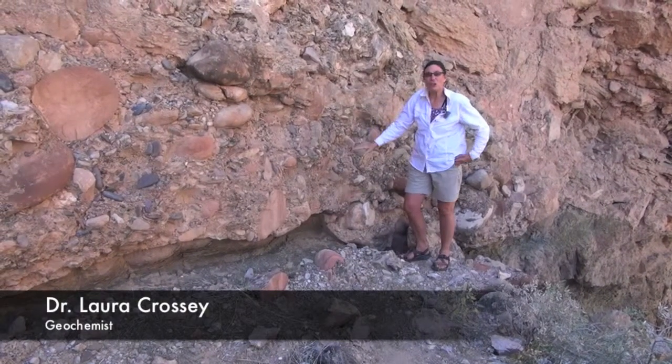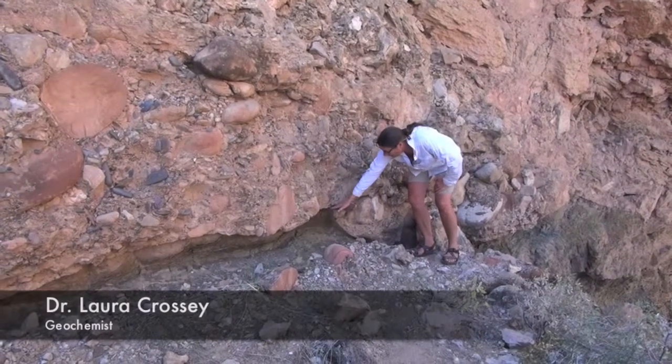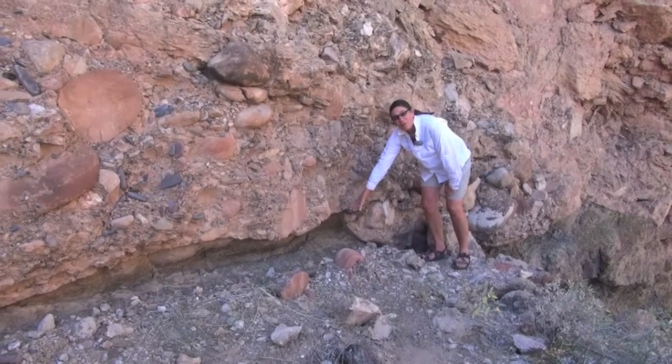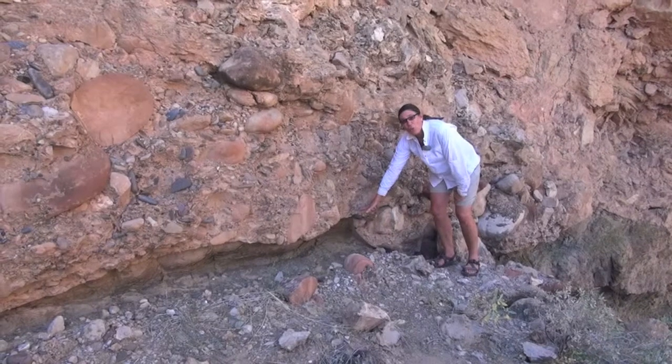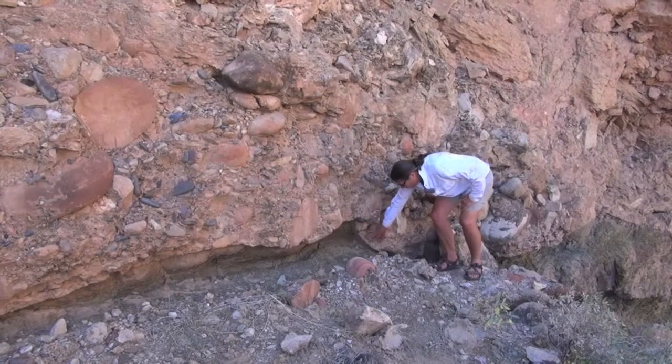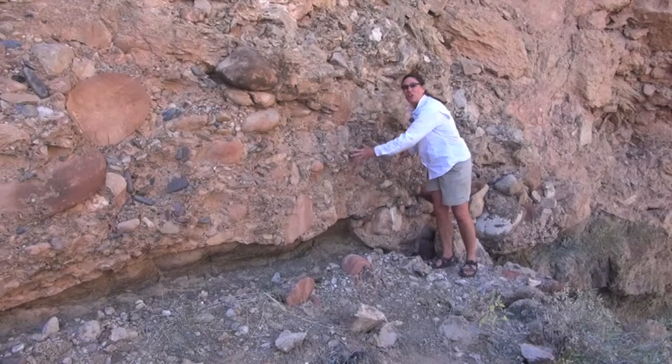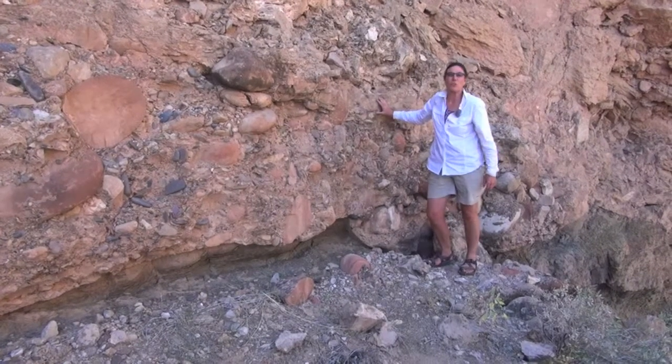This part of the deposit clearly shows a contact between the Bright Angel Strath — that is the surface the river was flowing on — and relic features like a pothole that's filled in with these large clasts and cobbles that the river was able to transport.